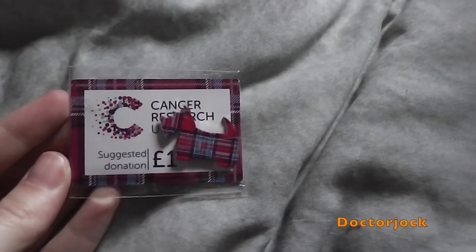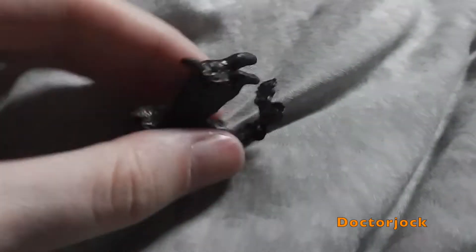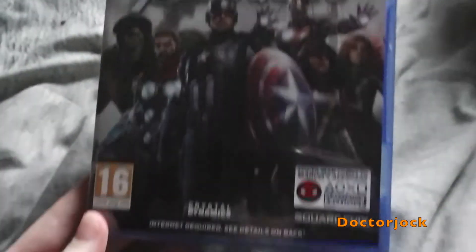This little Scotty Dog Cancer Research pin, this little wisty bronze statue, and The Avengers for the PS4.